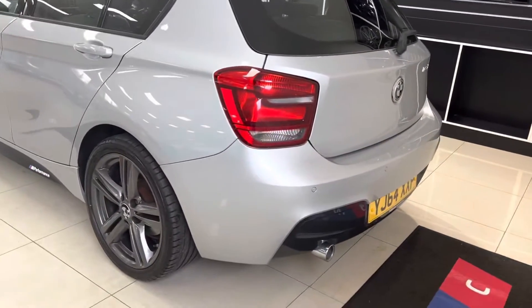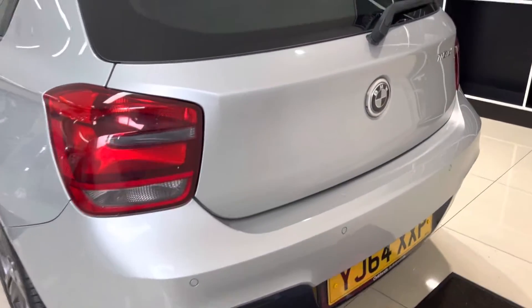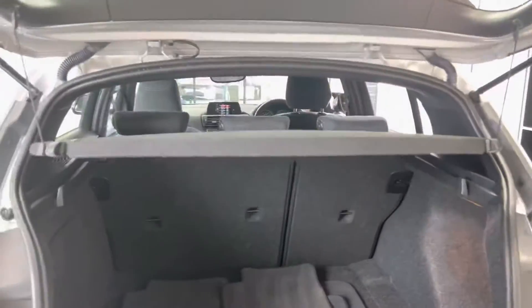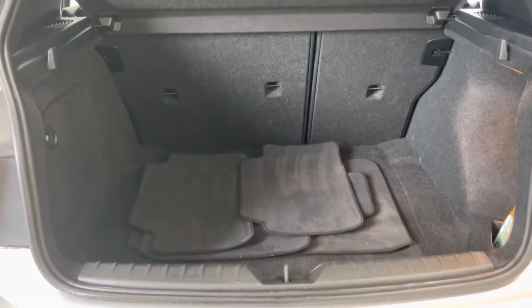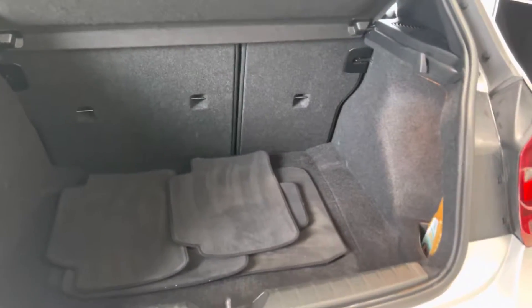Going around towards the back, you can see the gloss black rear spoiler — a nice addition. As a factory M Sport feature you also get the very neat rear diffuser. This car has rear parking sensors. Boot space is really impressive on the 1 Series hatch and you can also split fold the seats.